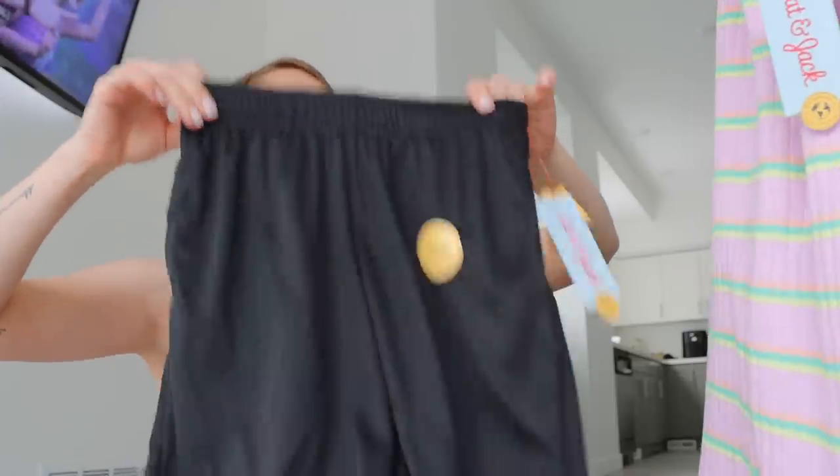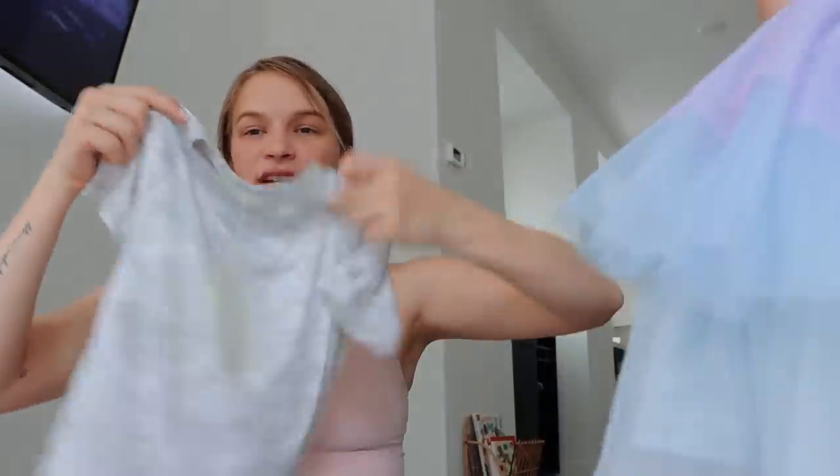One of the kids asked where their dress was, but they don't really wear dresses — they get to wear whatever they want, though. And then I got this shirt for Levi.